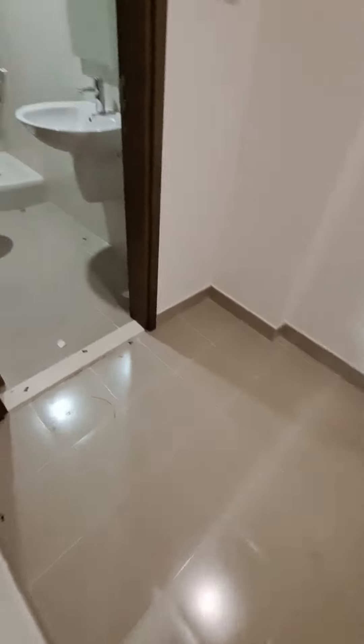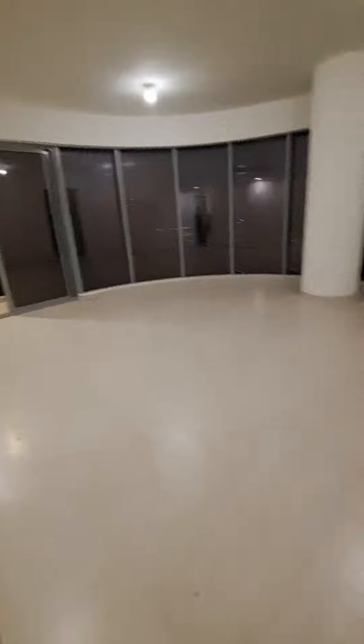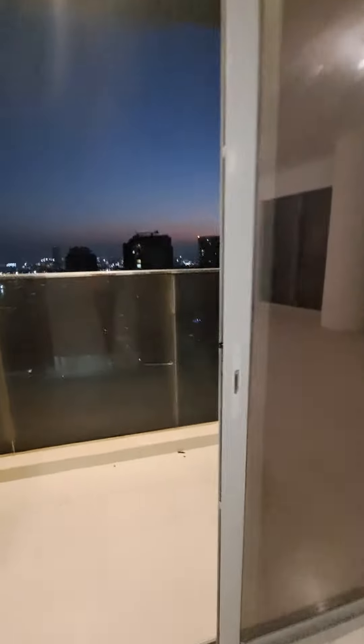That's the maids room and its washroom. This is the living room area — 13 feet by 8 feet tiles. It has a pillar in between but it's a glass window with a beautiful view. That's the balcony that comes with the living room and that's the night view you get.